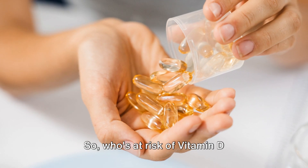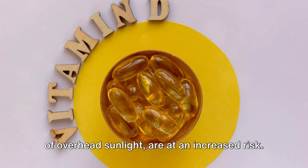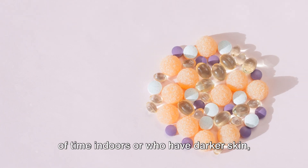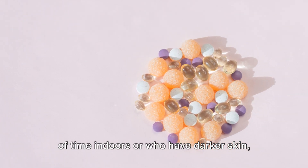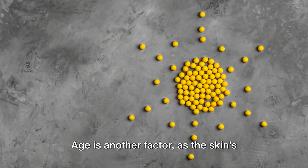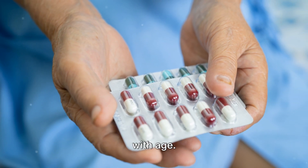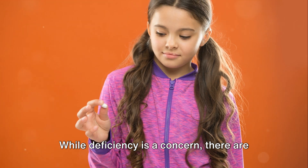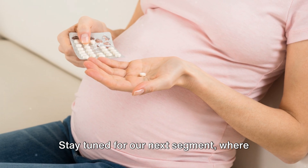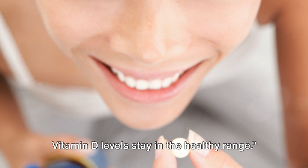So who's at risk of vitamin D deficiency? Those who live far from the equator, where there are fewer hours of overhead sunlight, are at an increased risk. The same goes for those who spend a lot of time indoors or who have darker skin, as melanin reduces the skin's ability to produce vitamin D from sunlight. Age is another factor, as the skin's ability to synthesize vitamin D decreases with age. While deficiency is a concern, there are ways to ensure you're getting enough vitamin D.